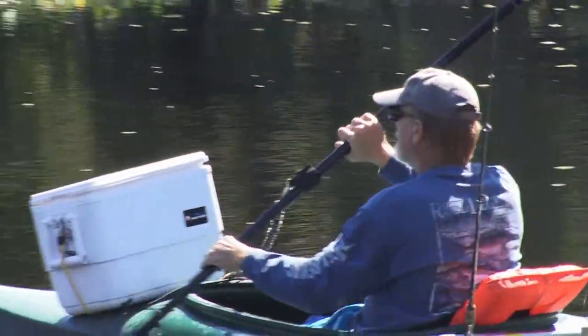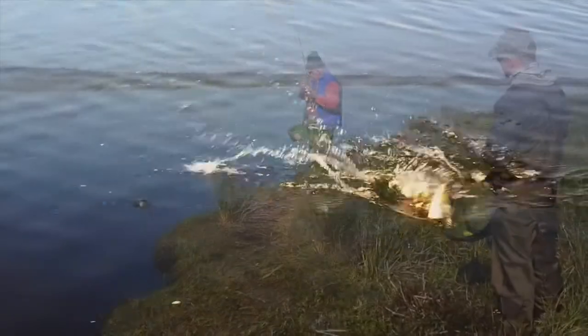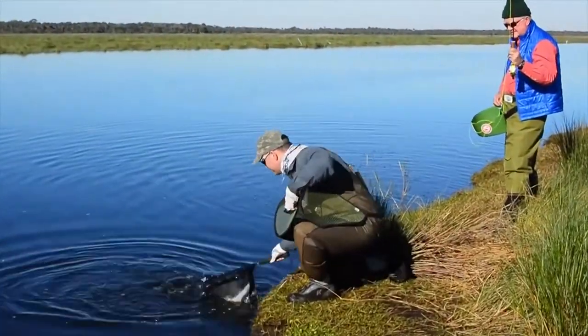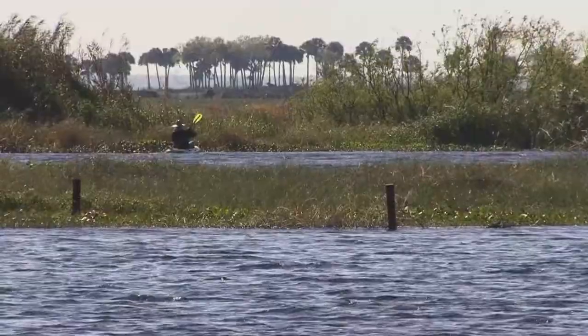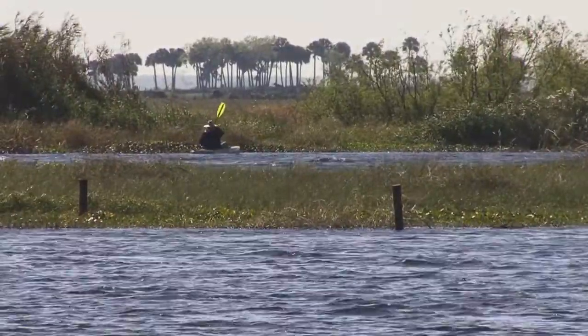Part of the fun of catching these fish is hunting them, catching them with a fly. They jump and they do acrobatics — they fly out of the air and they put up a good fight. We don't eat these fish, but there's a whole bunch of us this time of year; this is what we do. We're out here on the river.